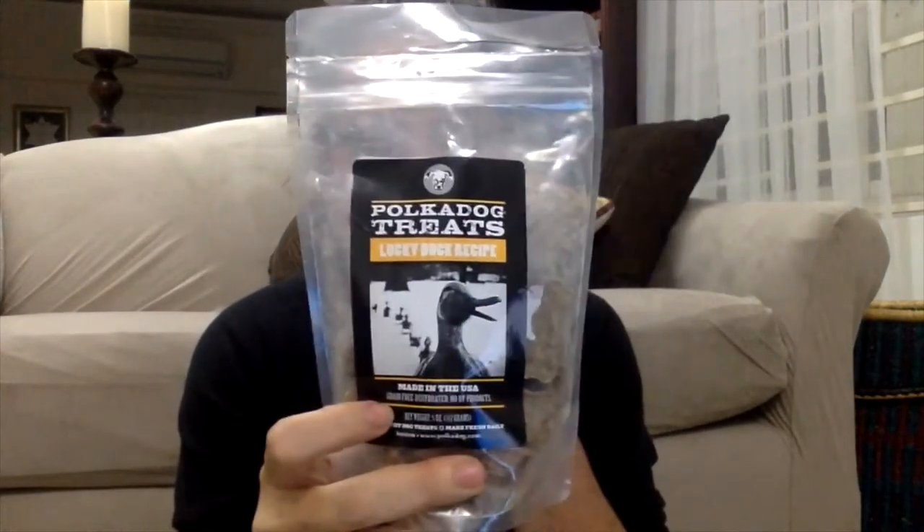Just as a side note, PupJoy has a great military discount. It is 10% off with coupon code 'overseas'.